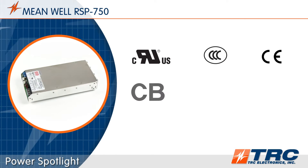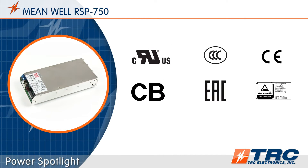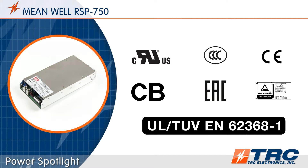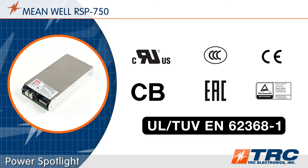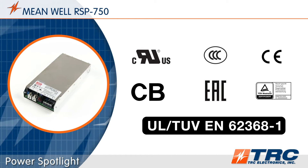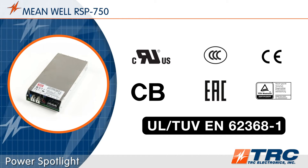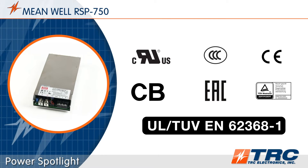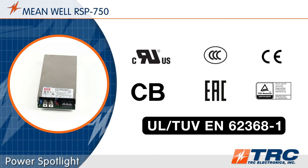Meanwell's RSP750 has been tested and certified to UL 62368-1 for information technology applications. This latest safety certification, along with additional ITE safety certifications, really makes the RSP750 a leading power solution for 750 watt industrial applications.